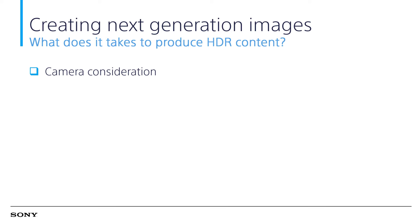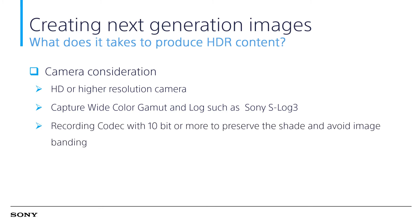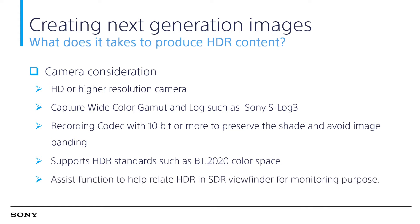Creating next-generation images — what does it take to produce HDR content? Camera considerations include: HD or higher resolution camera, capture with wide color gamut and log such as Sony S-Log3, recording codecs with 10-bit or more to preserve shading and avoid image banding, support for HDR standards such as BT.2020 color space, and assist functions to help relate HDR in an SDR viewfinder for monitoring purposes.